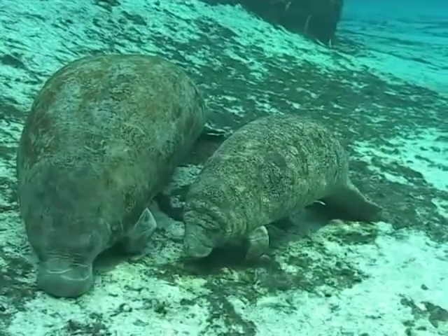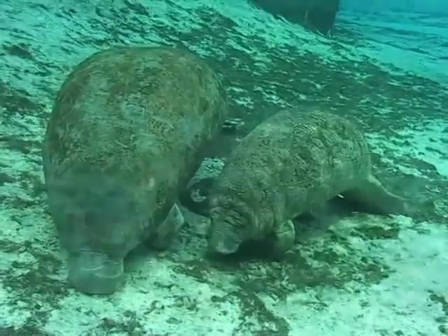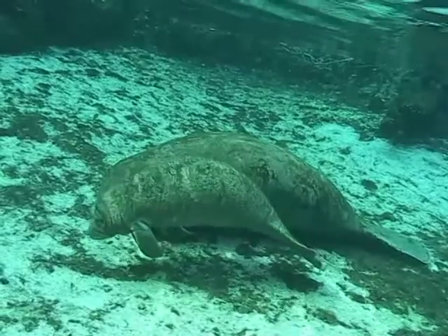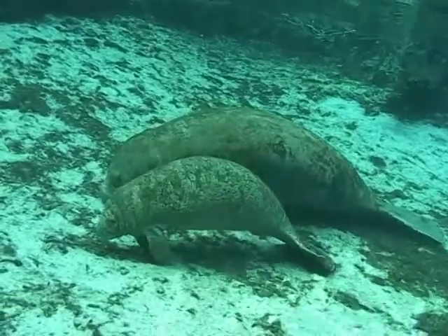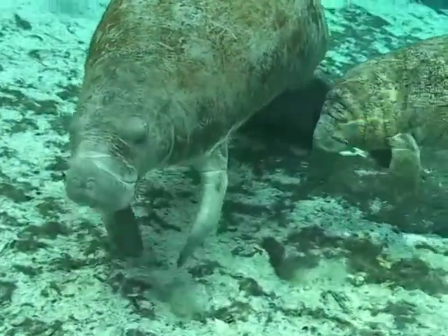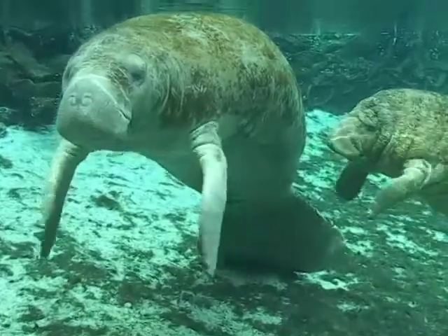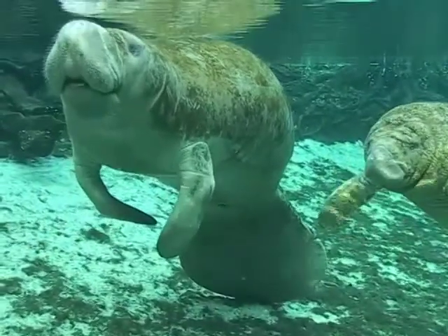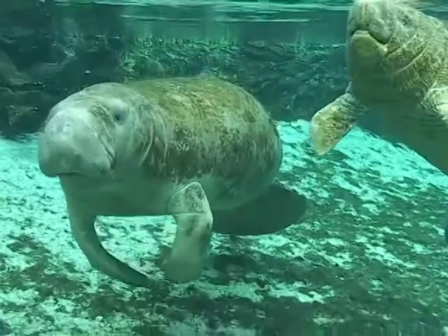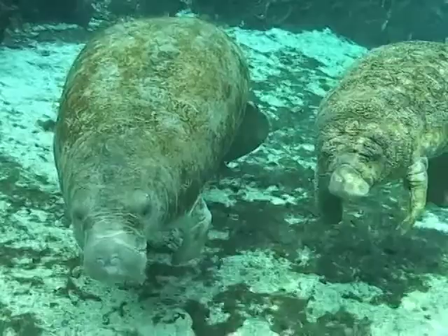Do not disturb a resting manatee. Sleeping manatees sometimes rest on the river bottom, rising for air every few minutes. It is unlawful to interfere with these normal activities. Manatees, like other aquatic mammals, do most of their feeding underwater and must be able to hold their breath long enough to feed efficiently. Manatees may rest submerged at the water bottom or just below the surface, coming up to breathe on the average of every three to four minutes.